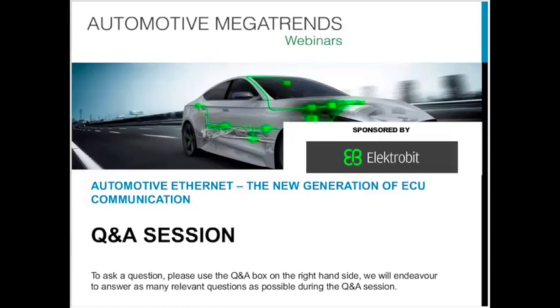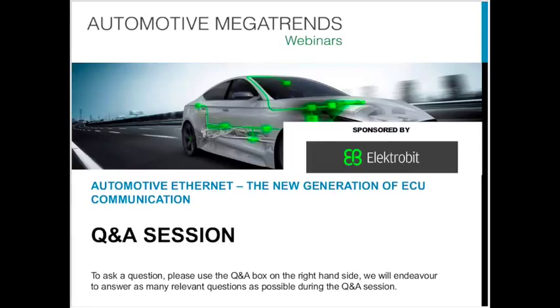Thank you very much. Slides will be available for download after the webinar, and an on-demand recording will be accessible — an email will be sent within 24 hours with access details. Thank you to Michael for the presentation and to Electrobit for sponsoring the webinar. Please keep an eye on automotiveworld.com and the Megatrends section for future webinars. Thank you and goodbye.